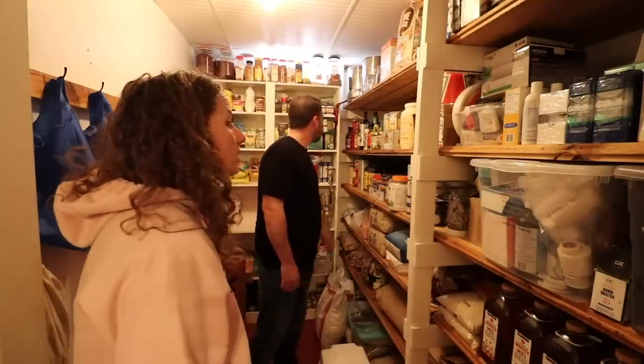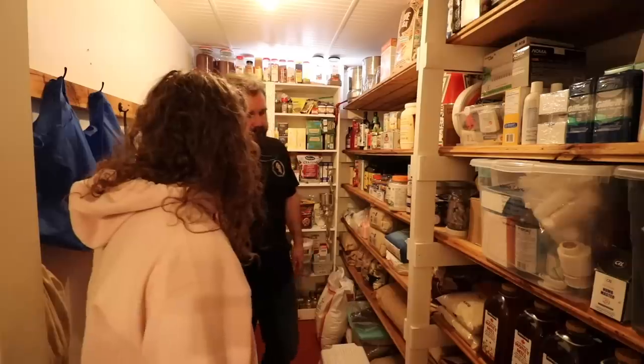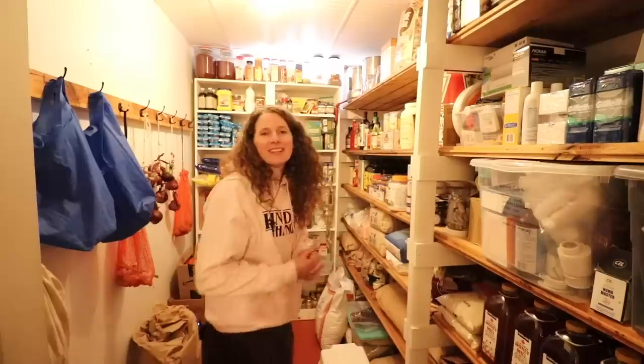Now we have everything stocked back up. It always feels good when the pantry is nice and full again. Nice work. That is it for us today, everyone. I hope you enjoyed the video and I look forward to seeing you next time. Bye!